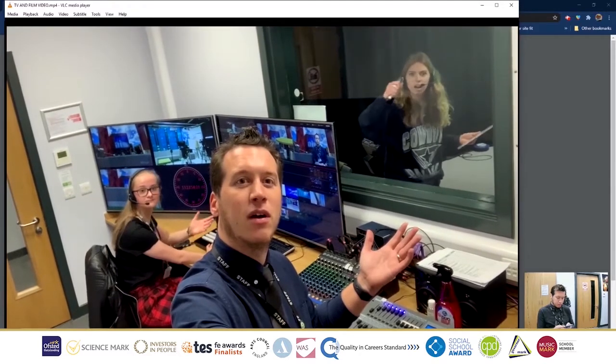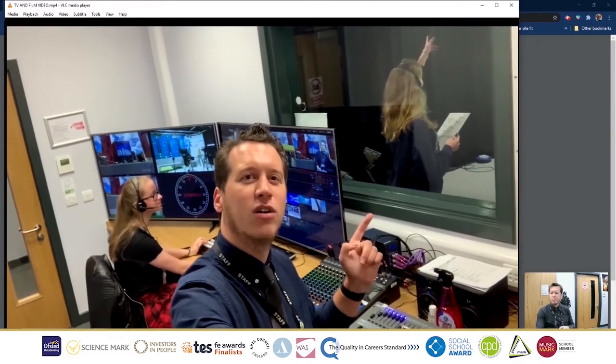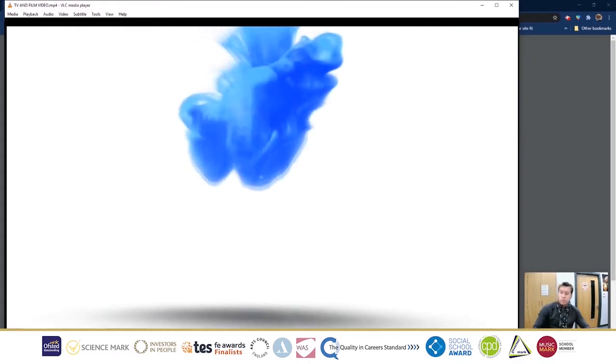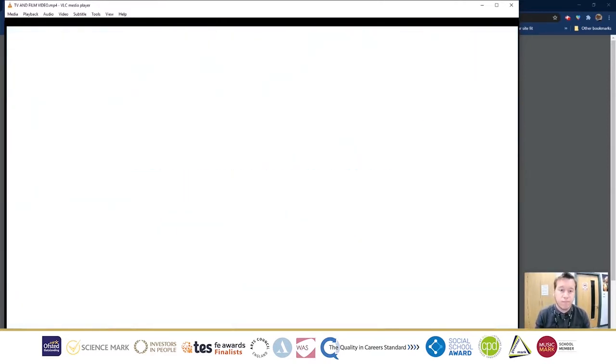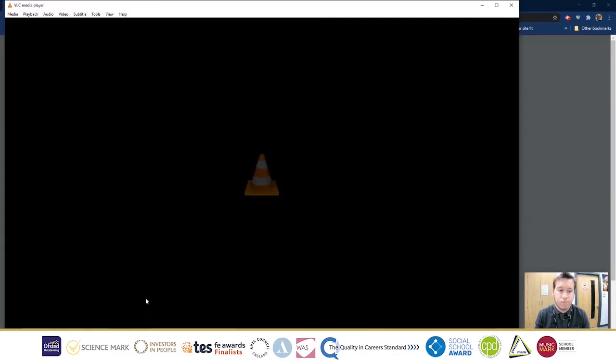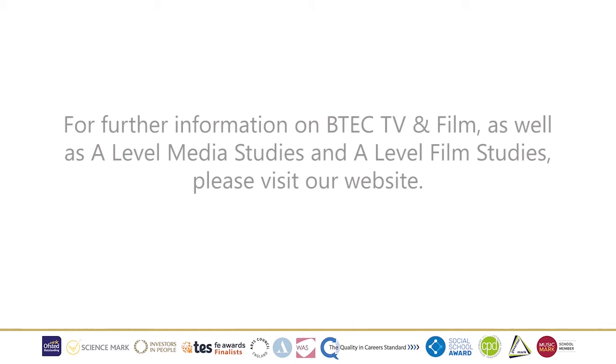And this is where we control the TV studio. Okay, if you like the look of any of that, hopefully see you in September. Thank you.